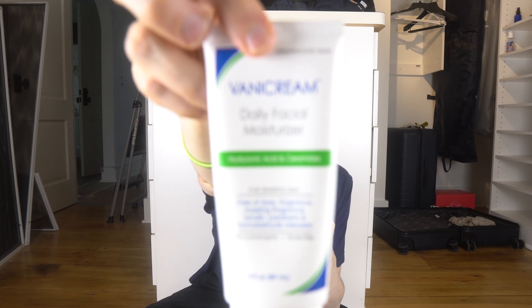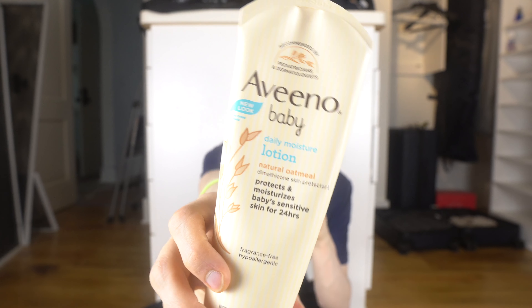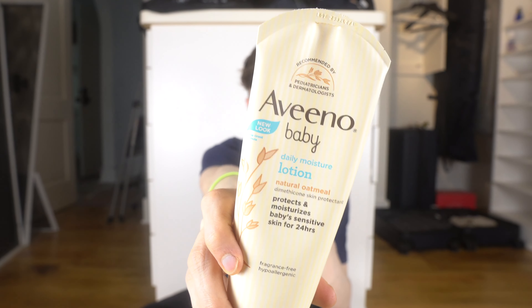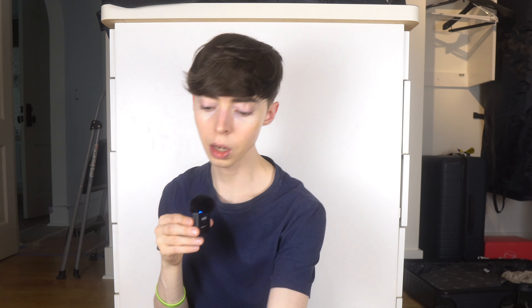I love the Vanicream Daily Facial Moisturizer — it has ceramides, hyaluronic acid, and glycerin. I use it almost every single day and always travel with it since it's TSA friendly. I also have the Aveeno Baby Daily Moisturizing Lotion, which I got because it has dimethicone, which I thought would be good for my skin barrier and trapping moisture — but I think pure Vaseline is the better option because this lotion is actually pretty drying.